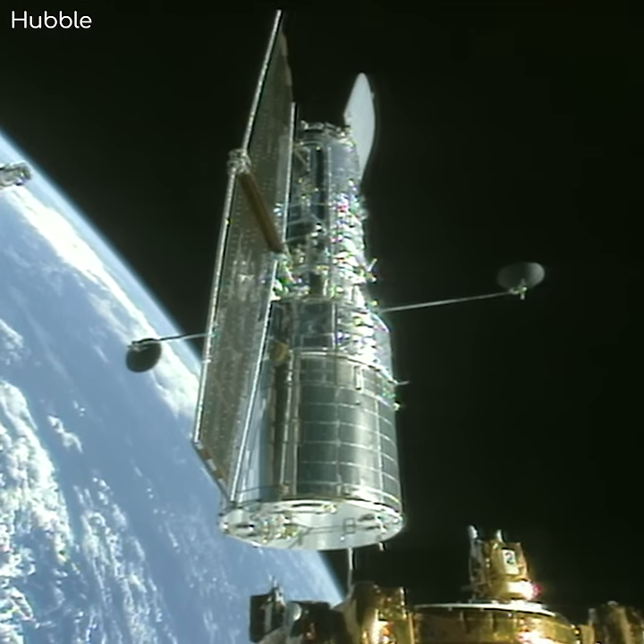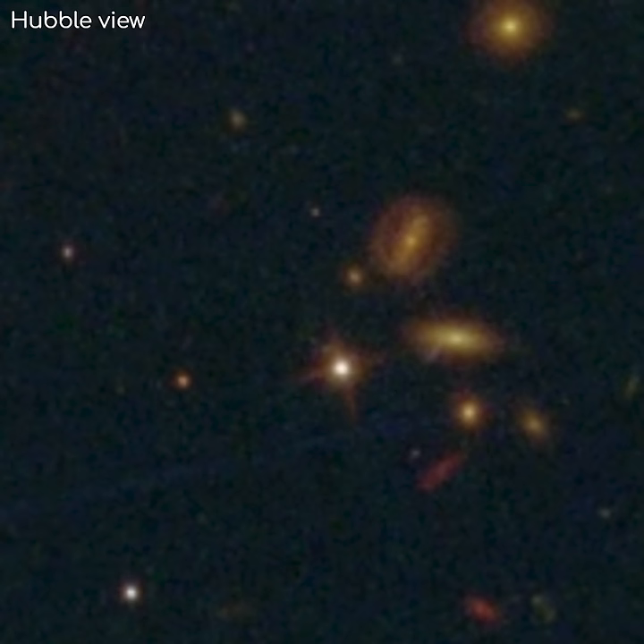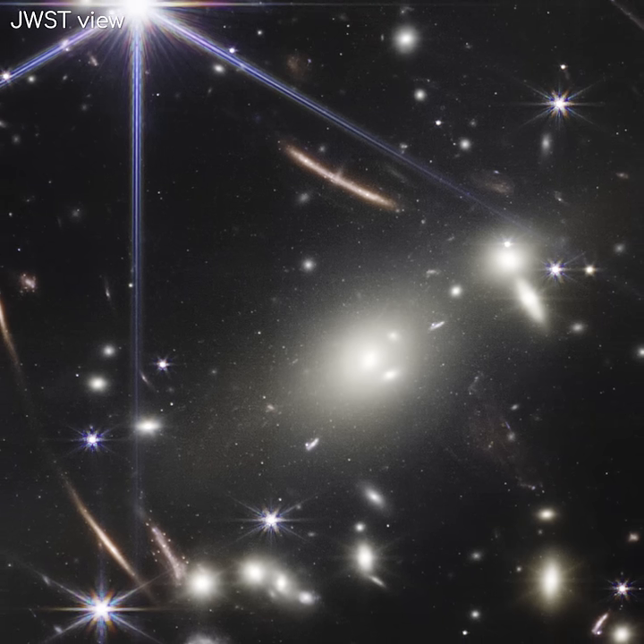Not only that, but Hubble spent weeks on this image, carefully collecting every photon on its much smaller mirror. On the other hand, this James Webb image took only 12 hours. We have a lot more to look forward to.